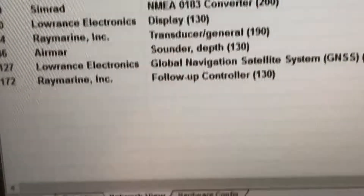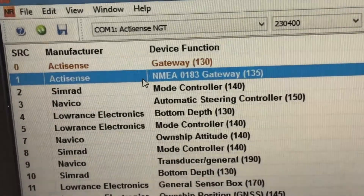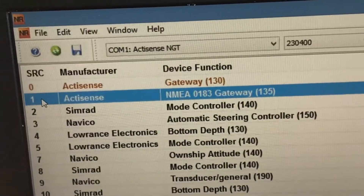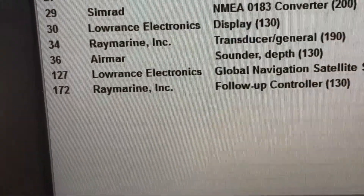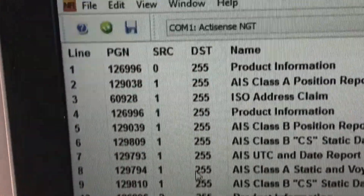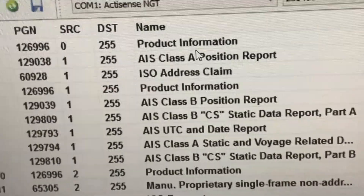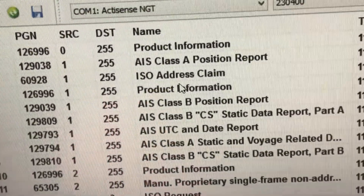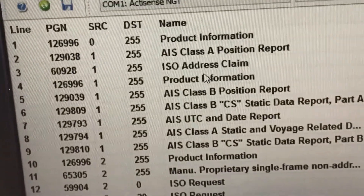Open up the network view, which you can access from the bottom. Find your ActiSense NGW1 and get the source address number — you can see it's source address number 1 here. Then go back and find the data view tab. Look at all the data coming from source address number 1. You can see all of that data coming in, showing you that the information is available, which indicates you need to set up the receiving device to display that data from the NGW1.